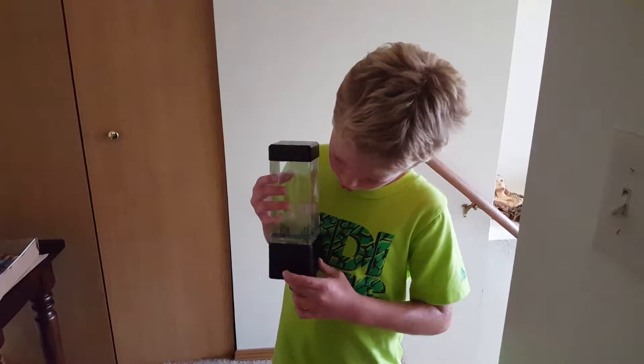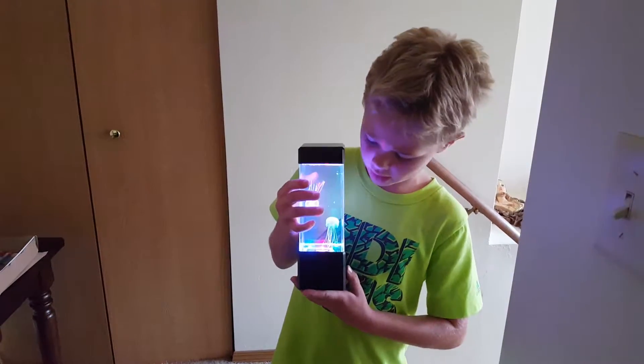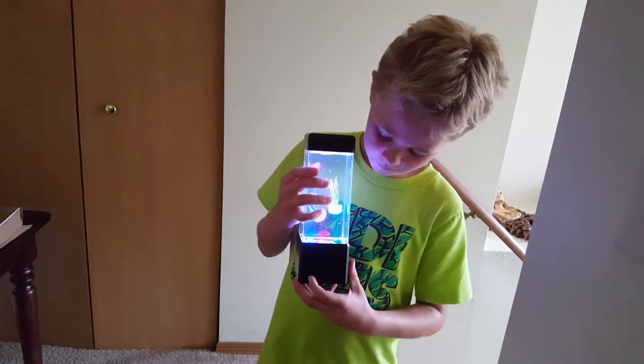You can see if I push the switch, the aquapuses go swimming around. You can see.